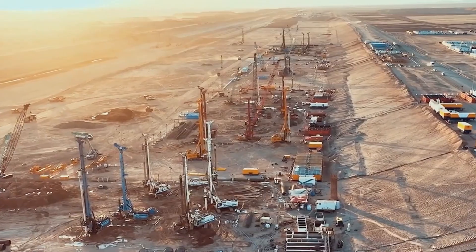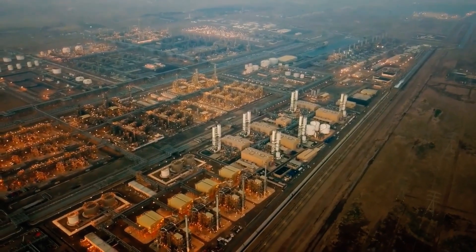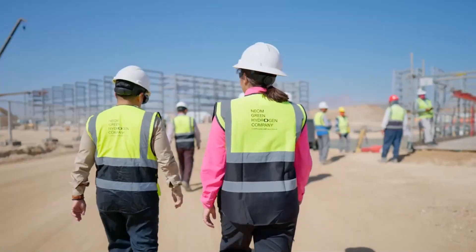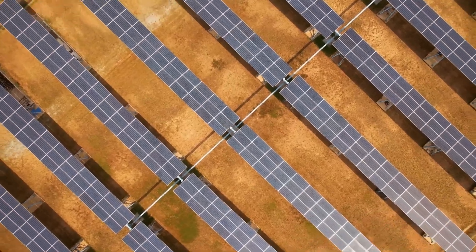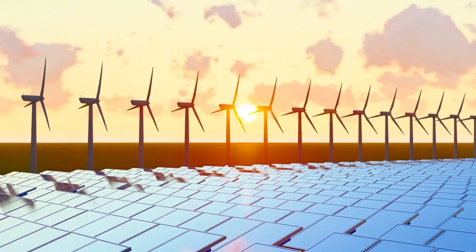Of course, there's risk. The technology is still emerging, costs are sky high, and political tensions could derail everything. But Sinopec's entrance makes one thing clear: when fossil fuel kings start investing in green energy, it's no longer a trend. It's a transition.